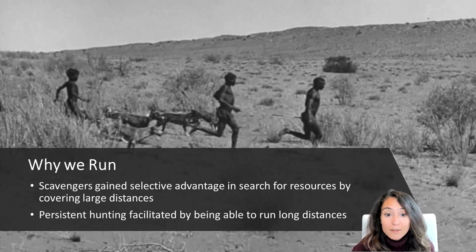Few four-legged animals have the ability to sweat and will overheat if they don't slow down to pant. Humans, on the other hand, do sweat and we carry water with us, which could allow us to literally run an animal to death by forcing it to keep running.